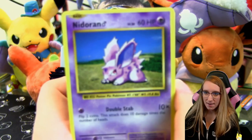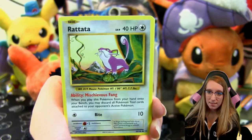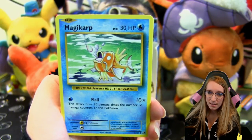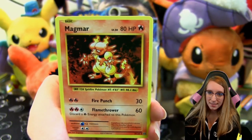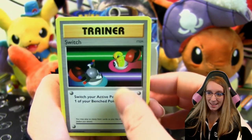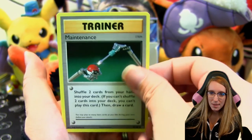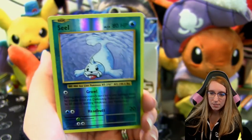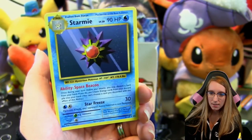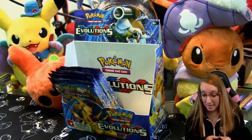Pack eight: Nidoran, Growlithe, Rattata, Electabuzz, Magikarp, Magmar — I'll never get tired of Magmar's head, it looks like a butt — Switch, Maintenance, a reverse Seal, and a Starmie rare with its Space Beacon ability.